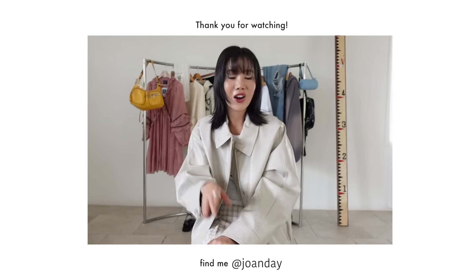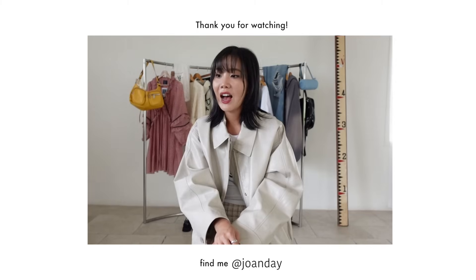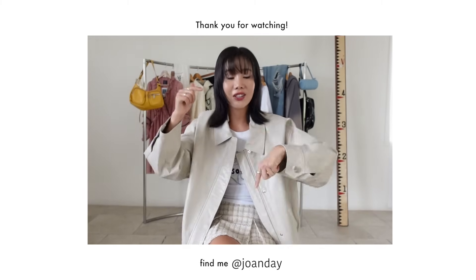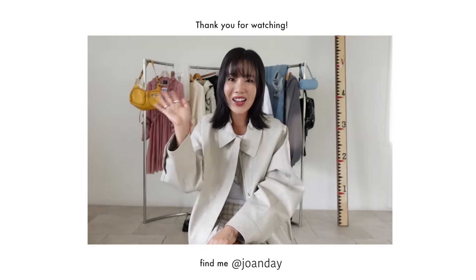And that's a wrap! Those are five looks with 23 new wardrobe additions. I hope you guys enjoyed watching this. If you are interested in any of the pieces that I styled today, I'll make sure to link them all down below in the description box. I'll see you guys in my next one — bye, have a great day!